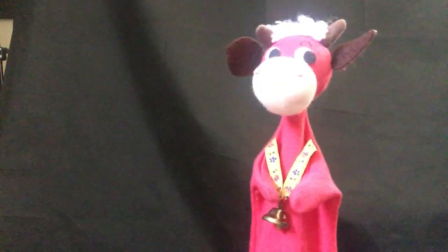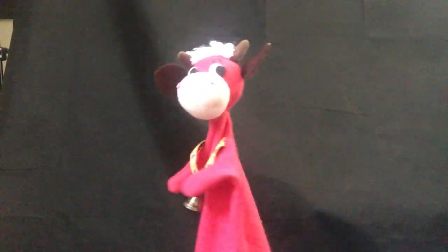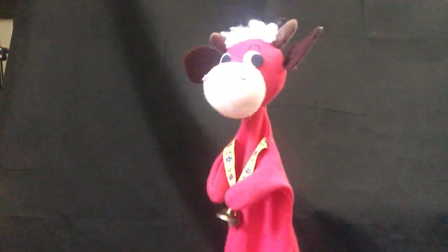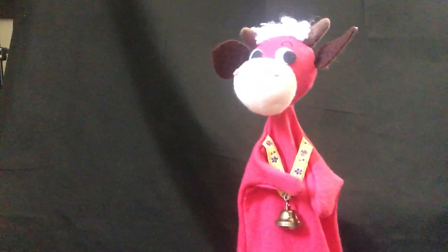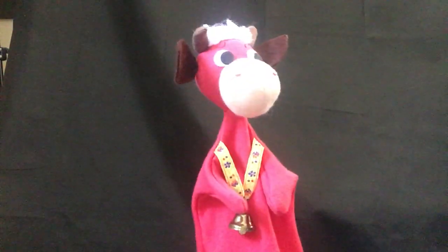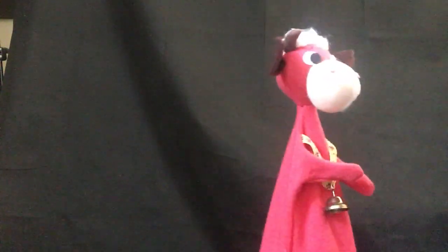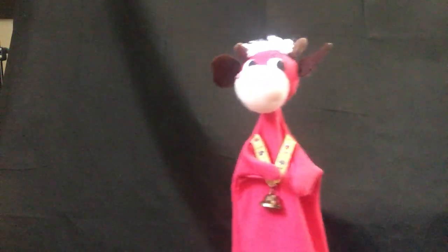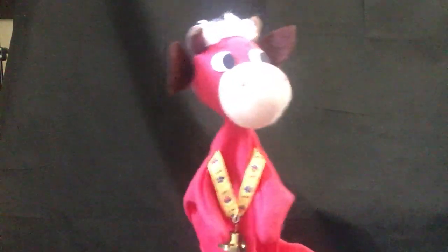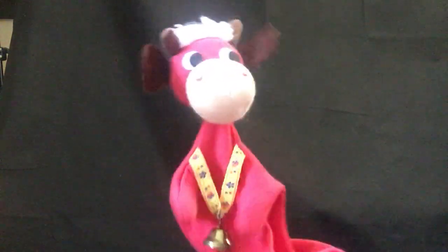I honestly don't know if they used the same ones as they did like 20 years ago, because Neighborhood Animals came out like 20 or 19 years ago. Not sure if they had the same one, but I'm guessing they probably got new ones. I do know that this is actually one of the rarest Cone Puppets right now.